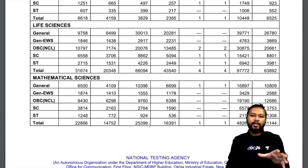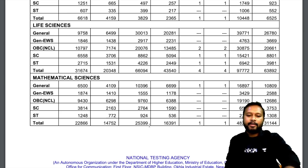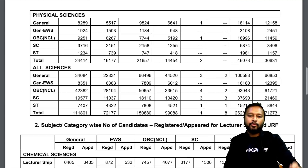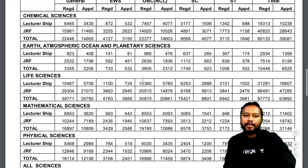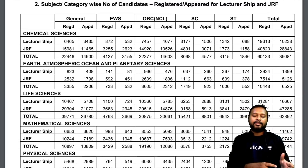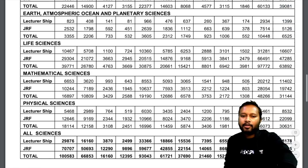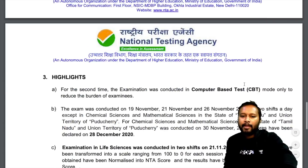I'll link this PDF in the description of this video — download it and read it if you want. In section two, it shows subject-wise how many students applied for lecturership versus JRF. There were around 40,000 who applied for JRF, and 28,000 who actually appeared. About 10,000 applied only for the lecturership post. Subject-wise breakdowns are also mentioned.